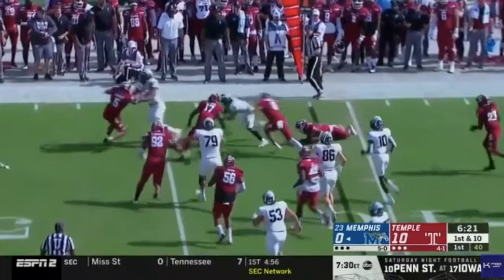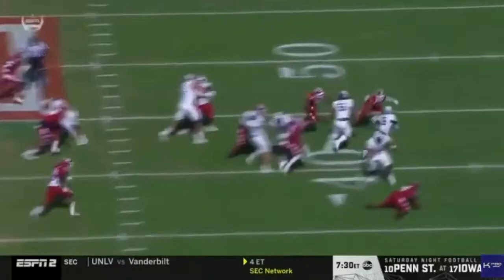He's a versatile player who needs to be accounted for both as a runner and a receiver. He's a dynamic 3-down player who demonstrated exceptional speed, agility, elusiveness, and vision. He's a very smooth runner with the ball in his hands and he's a reliable pass catcher who runs good routes.